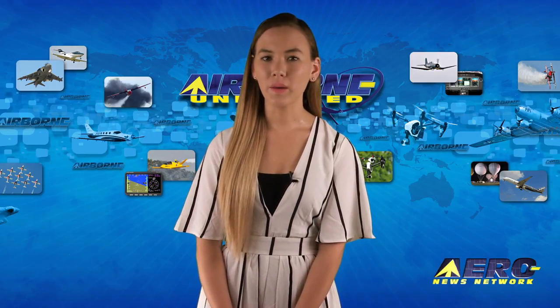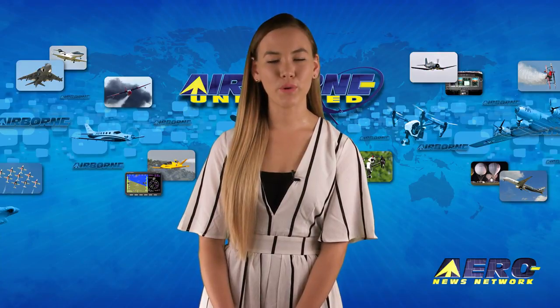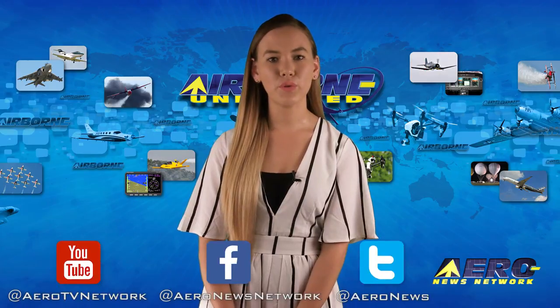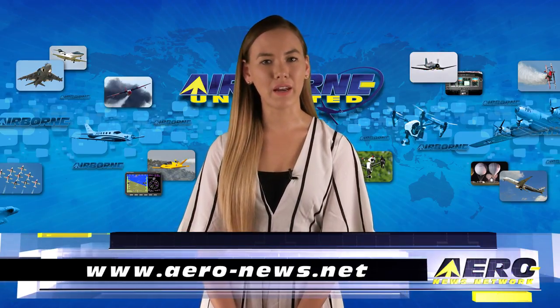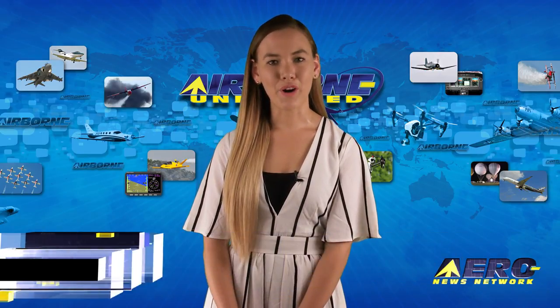That's our program for today. Remember that Airborne Unlimited is streamed daily Monday through Friday, with additional breaking news bulletins for important stories that fall outside of our normal deadlines. If you're watching us on YouTube, please subscribe, and do check us out on Facebook and Twitter. Get comprehensive, real-time, 24-7 coverage of the latest aviation and aerospace stories anytime at aero-news.net. See you tomorrow.